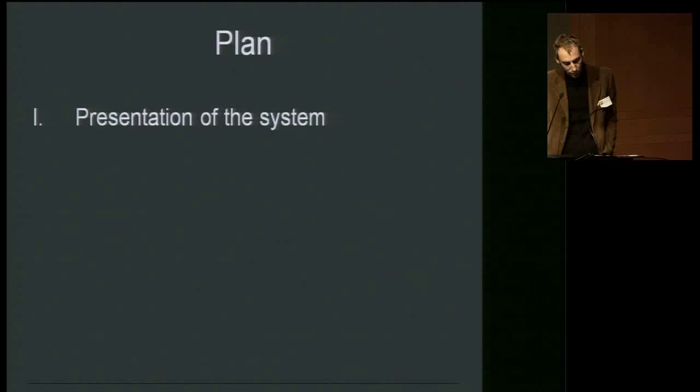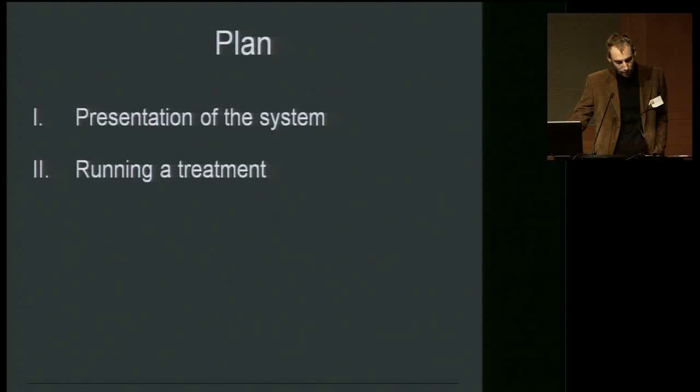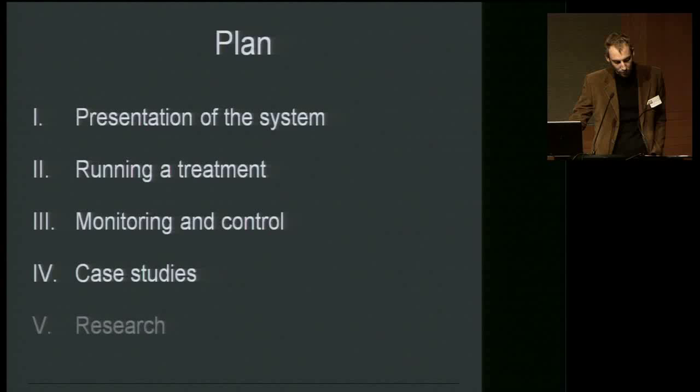This presentation will be in five short parts. First, a brief description of the system. Second, I'll describe the running of a treatment. Third, how it can be monitored and controlled. Then I'll present three case studies of cleaning and an example of the type of research we can undertake on this equipment.